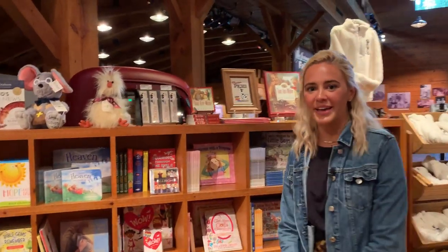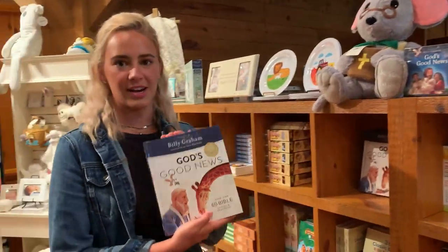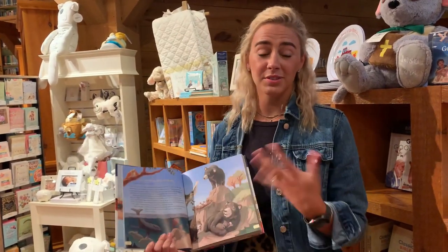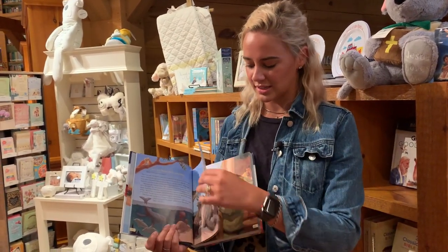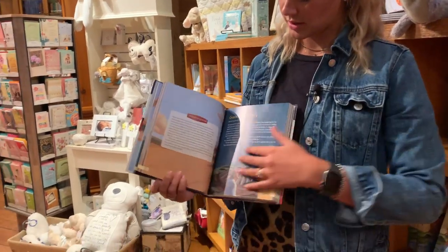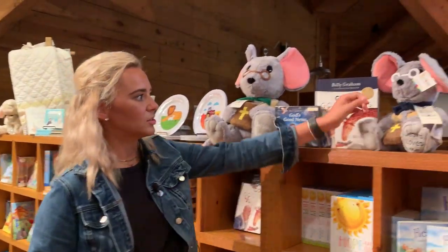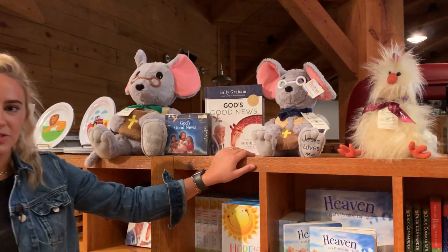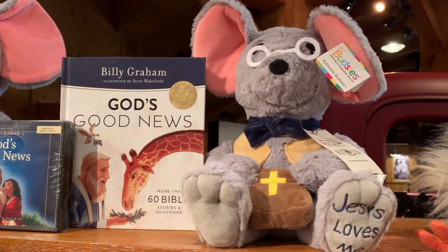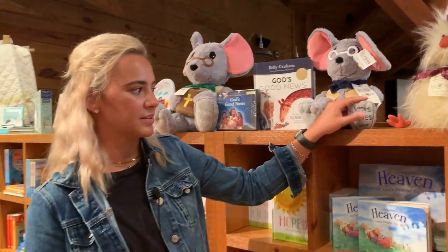Another great item in the kids section is our Bible story book called God's Good News. It's a great book to read to your kids at night, or if you don't have kids, to your nieces and nephews. It has awesome pictures as you tell them Bible stories. We also have our little mouse from our sign — he's very cute and cuddly, kids love him, and he has a little reminder that Jesus loves me.